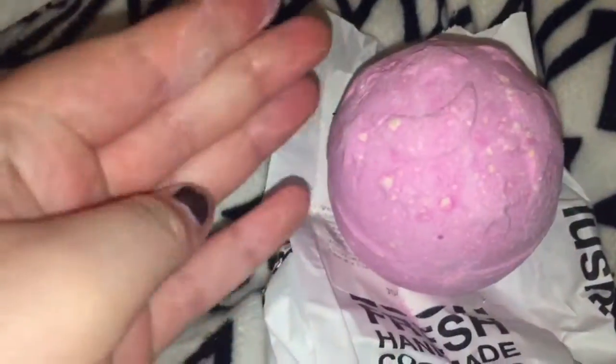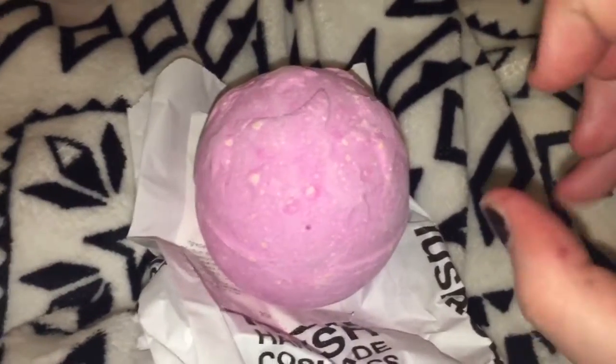Next we have the Twilight bath bomb. This retails for £3.75 and has beautiful stars on the top. It's blue and pink in the middle, it's from the Slow Blizzard range, and it's full of lavender. It matches perfectly with the Twilight shower gel and French Kiss bubble bar.